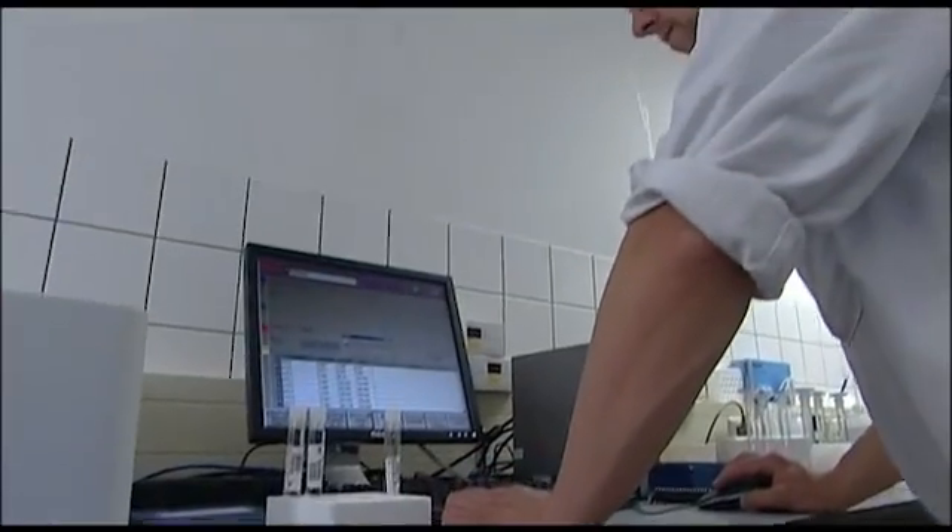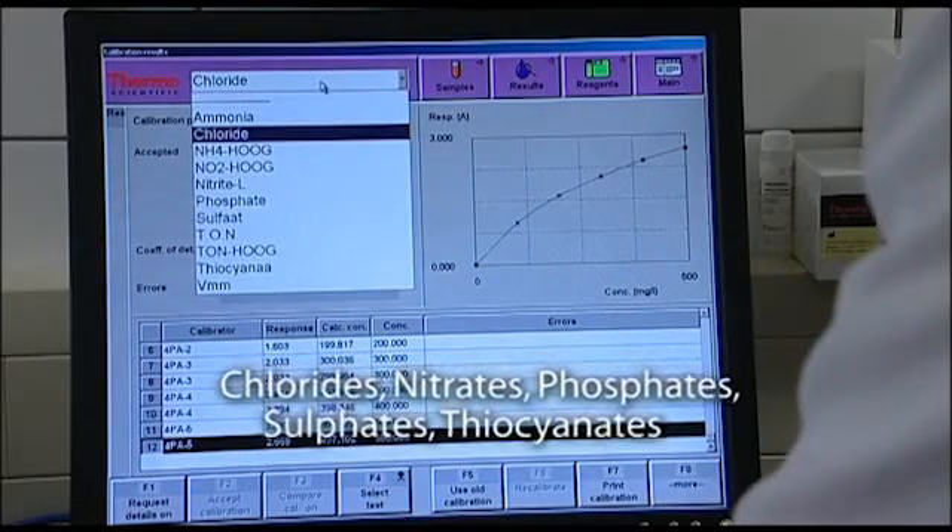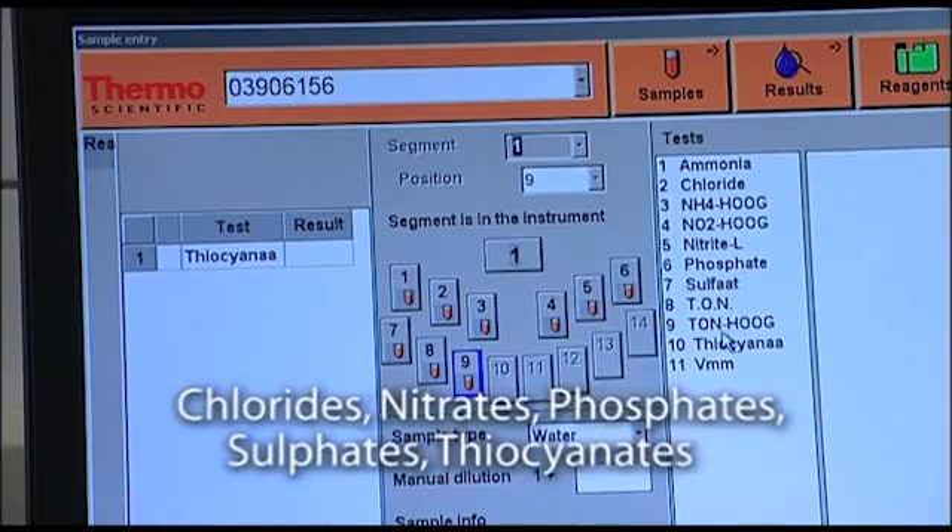What we do is mainly things like chloride, nitrite, nitrate, phosphate, sulfate. And we are also developing a method for silicate.